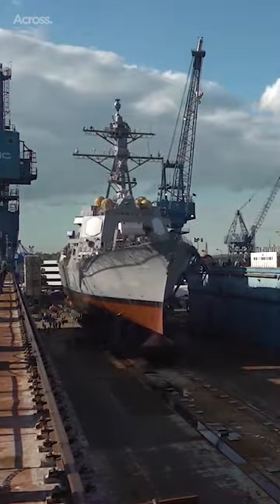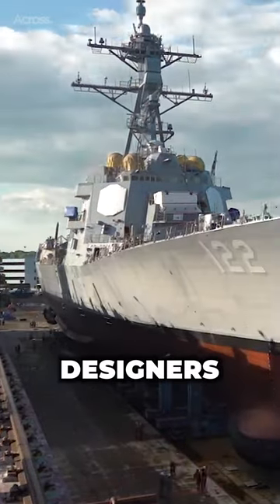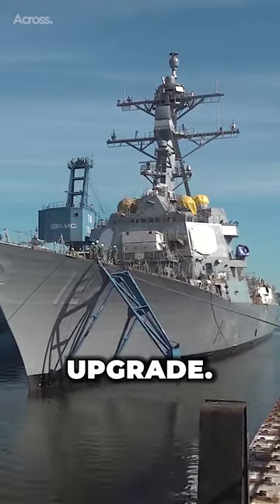The Arleigh Burke-class ships are among the largest destroyers built in the United States. Its designers incorporated lessons from the Ticonderoga-class ships, which were deemed too expensive to continue building and difficult to upgrade.